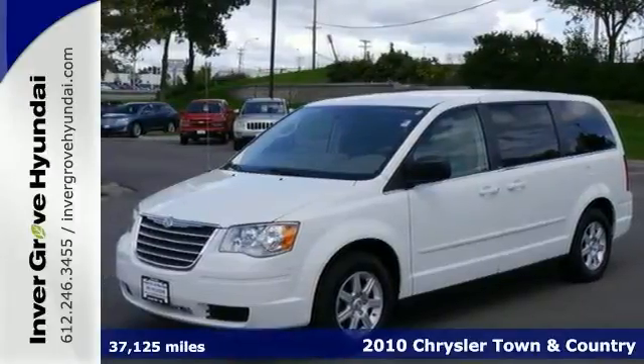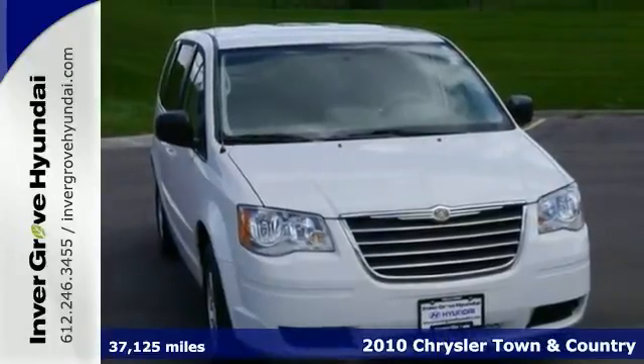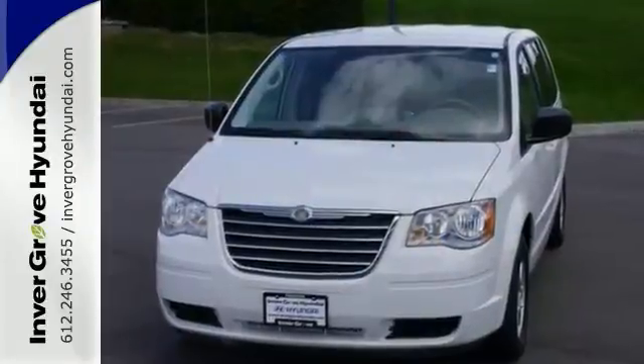Confused about which vehicle to buy? Well, look no further than this gorgeous-looking one-owner 2010 Chrysler Town & Country LX with an accident-free history and a lifetime warranty.